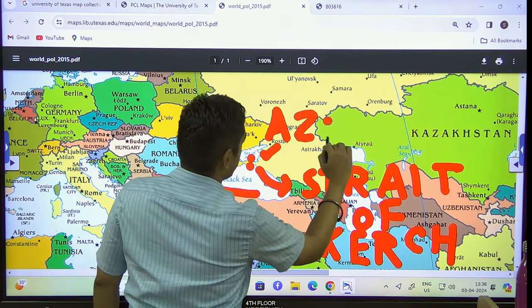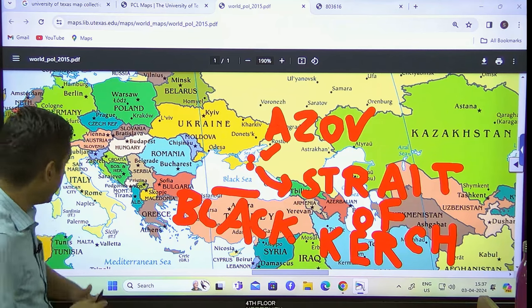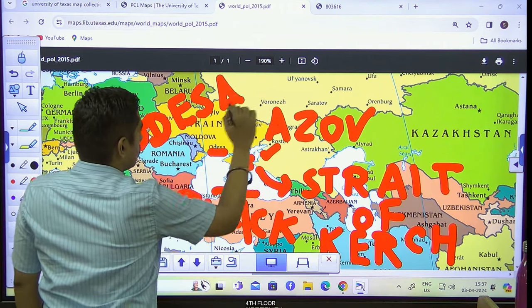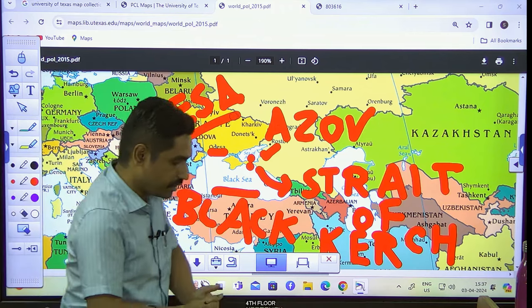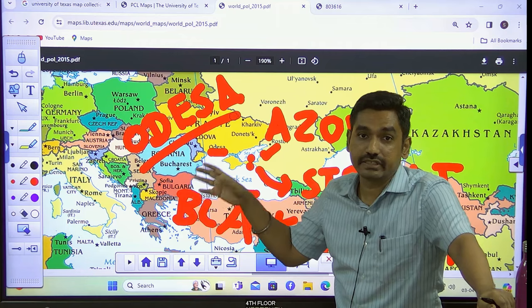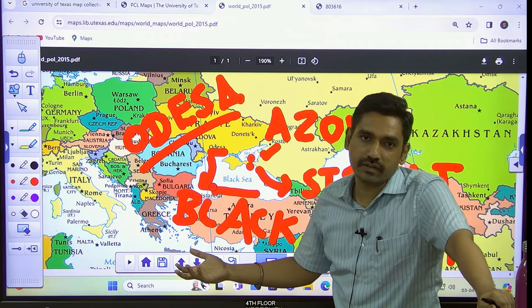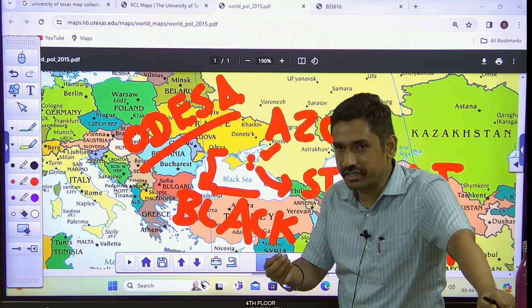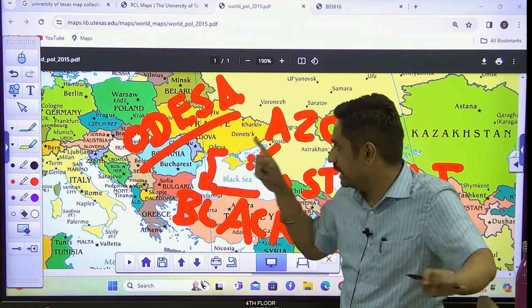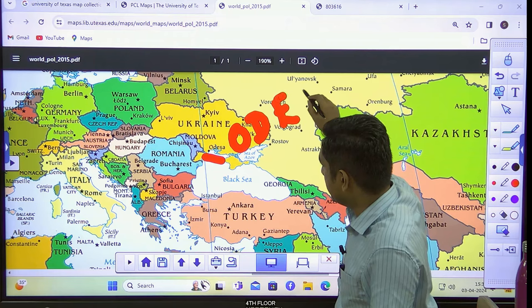One more important city which has gained a lot of relevance in the last two years is a city in Ukraine called Odessa, O-D-E-S-A. In the last two years, even though the war is going on, the United Nations had to make sure that the wheat and sunflower cultivated in Ukraine could be transported to other parts of the world — especially to West Africa — because many West African nations consume food commodities exported from Ukraine. Ukraine is one of the leading producers of wheat and sunflower globally; in fact, it is the number one producer of sunflower in the world. So never forget where Odessa is.